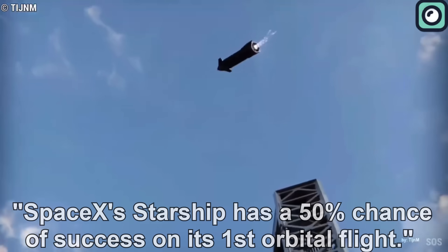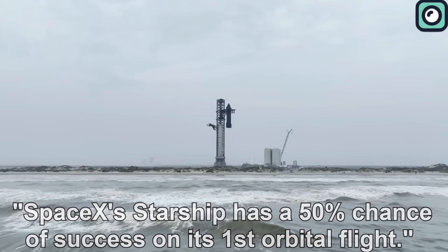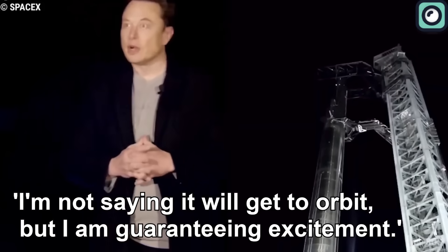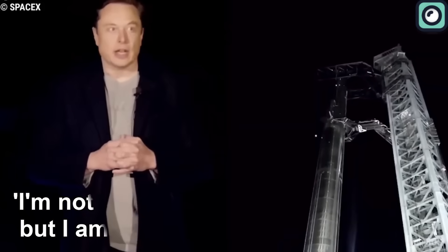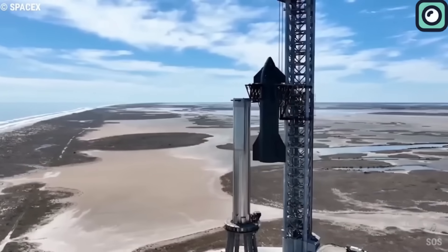He had stated that SpaceX's Starship has a 50% chance of success on its first orbital flight. Musk had humorously added, 'I'm not saying it will get to orbit, but I am guaranteeing excitement.' His candid approach has always kept space enthusiasts on the edge of their seats, eagerly awaiting every development.